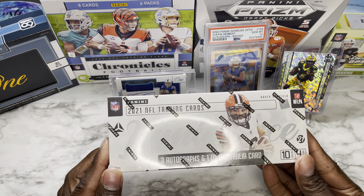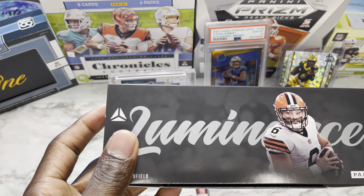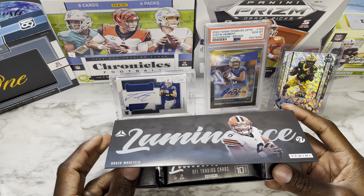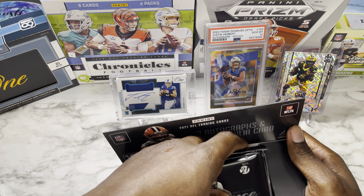What's up everybody, this is the King of Cards bringing you another video. Today I'm bringing you the Panini Luminance 2021 NFL trading cards. It's going to come with three autographs and one mem per box. We're looking for the top quarterbacks — Trevor Lawrence, Zach Wilson, Justin Fields, Trey Lance, and Mac Jones. I got this off the Panini app on launch day and it finally showed up, so without further ado let's get it.